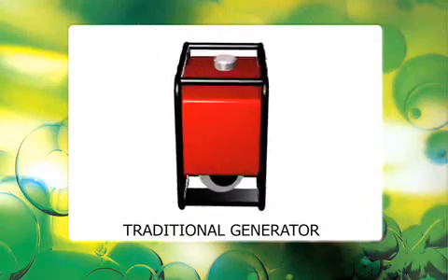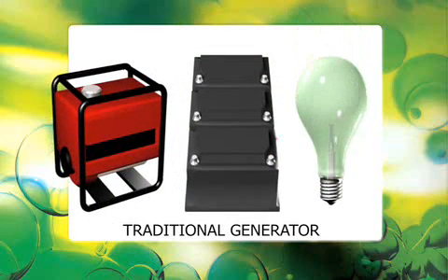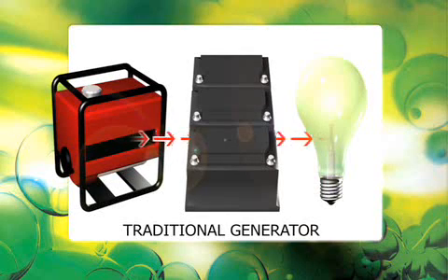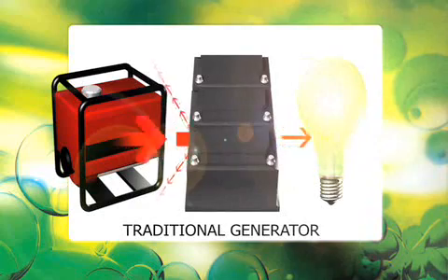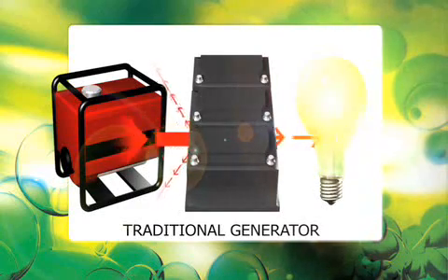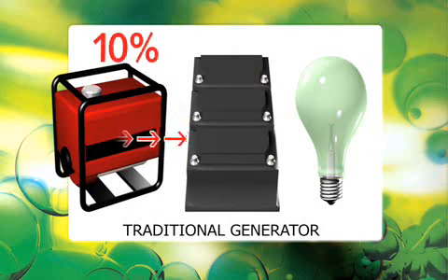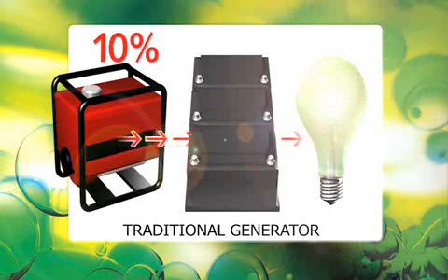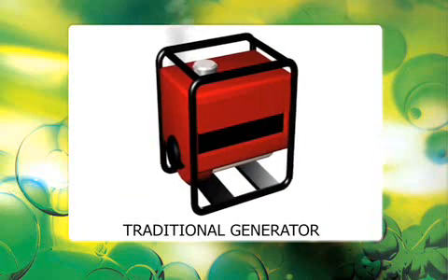Traditionally, generators have delivered most portable power needs. However, this technology is not an efficient way to charge and care for batteries. Battery bank sizes are specified to meet the application's baseload, and battery technology benefits from a slow charging rate. In contrast, a traditional generator is usually specified to meet the application's peak load, achieved by running at full power. Although it can reach around 20% efficiency at full load, a generator's efficiency falls dramatically — often to less than 10% — when run at the battery-kinder half load. Once we add noise, vibration, and emissions, there's a strong argument that a diesel generator is the wrong technology to charge batteries.